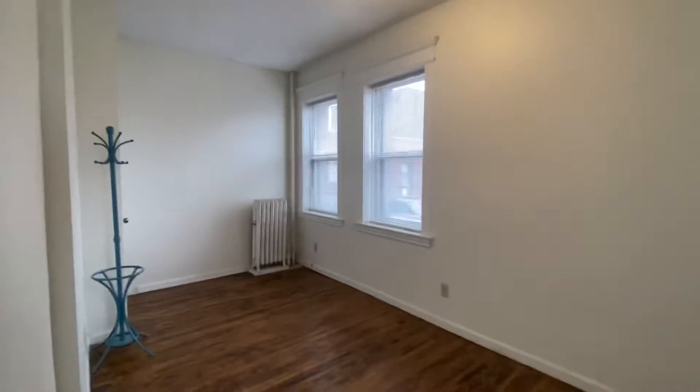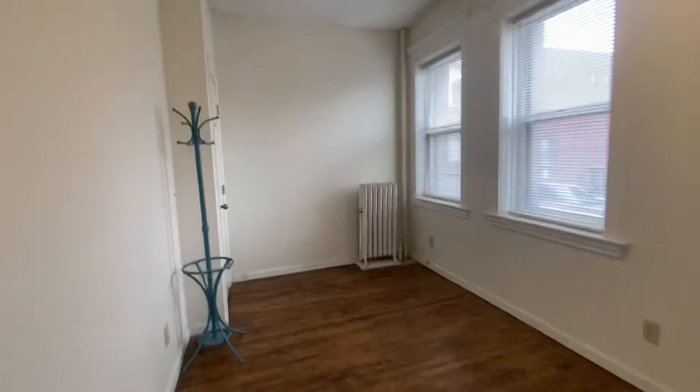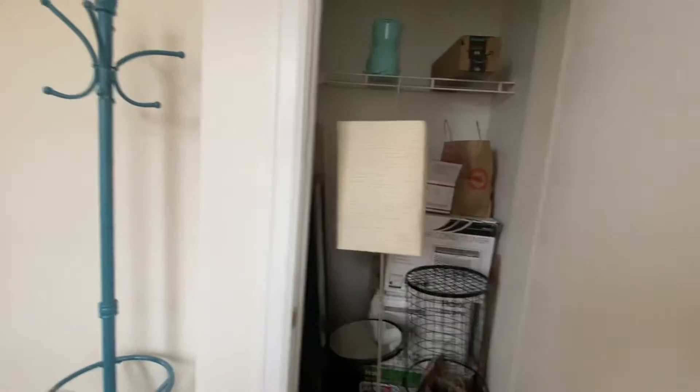And then into the back bedroom. The back bedroom has hardwood floors throughout, and then there's a closet back here — a little stuff left over in there.